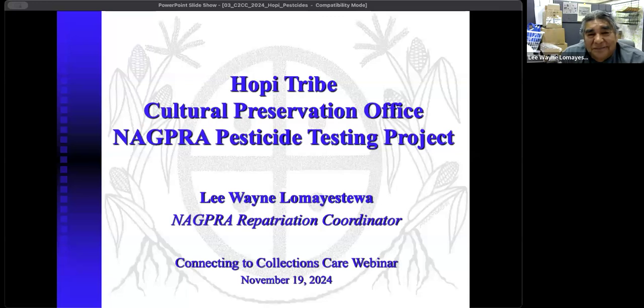Thank you, Nancy. We really appreciate you taking the time today. So now I'm going to bring online our next presenter, Lee Wayne Loma Estiwa, NAGPRA Coordinator, Hopi Cultural Preservation Office of the Hopi Tribe. Good morning, everybody. My name is Lee Loma Estiwa. I am the Repatriation Coordinator and Research Assistant for the Hopi Tribe, and I am Bear Clan from the village of Tsunggupabe. One of my jobs is doing repatriation, and we work with over 300 museums throughout the United States to get a lot of our ceremonial items back.